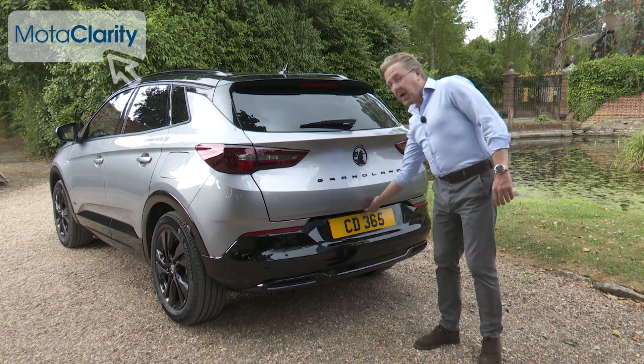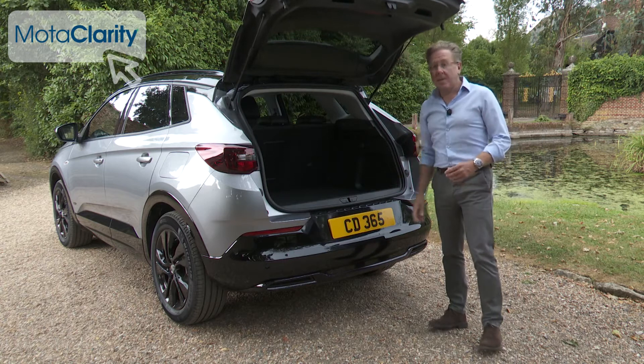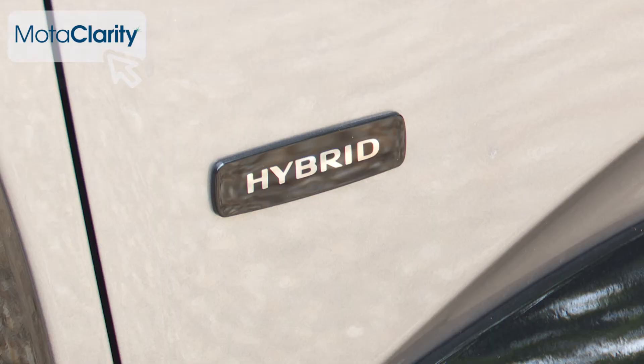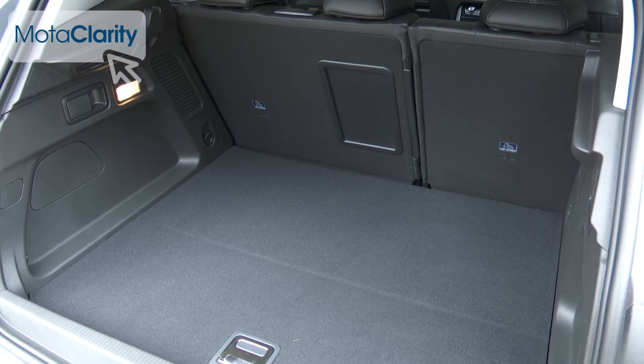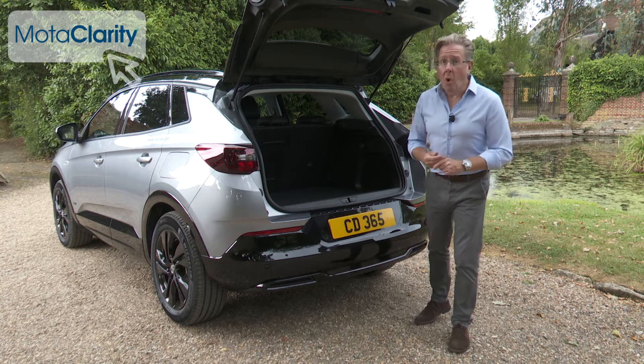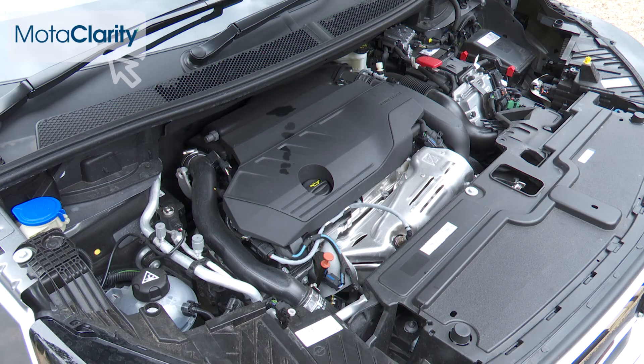The boot offers a square, usable space, though it's not particularly large in this hybrid variant — just 390 litres. That's quite a bit down on the more satisfying 514-litre capacity you'd get if you opted for one of the conventional engine variants.